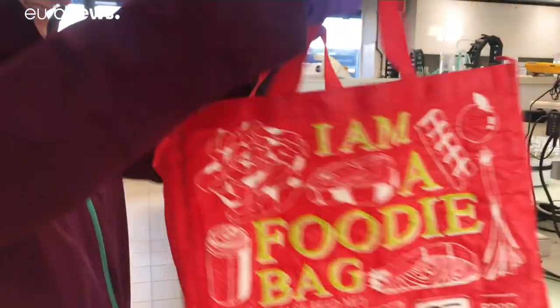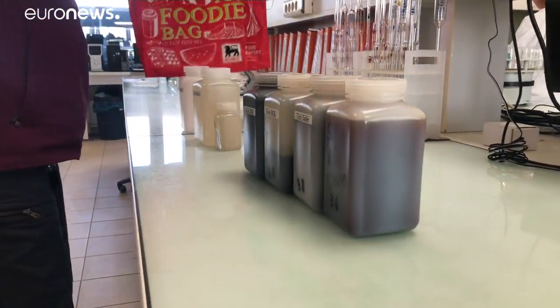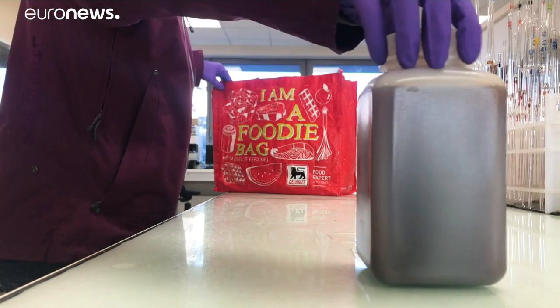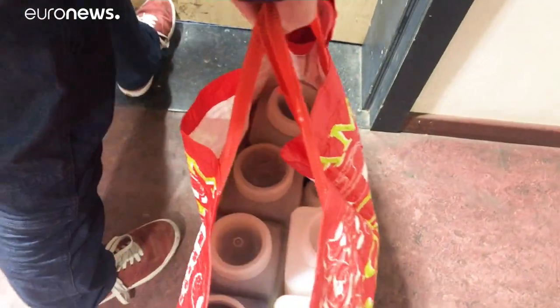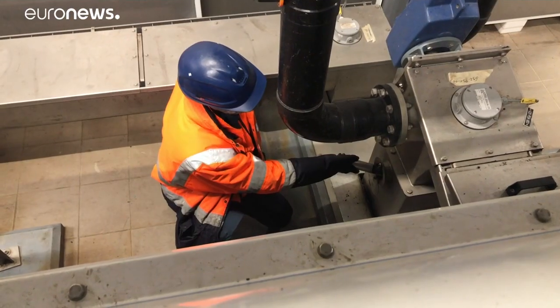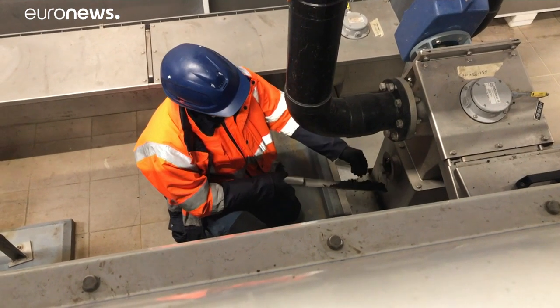Dr. Natasha Brion is collecting samples at a number of sewage sites around Brussels. They're six months into a three-year project hunting for tiny nanoparticles of gold and silver, not visible to the naked eye, at each stage while the sewage is processed.